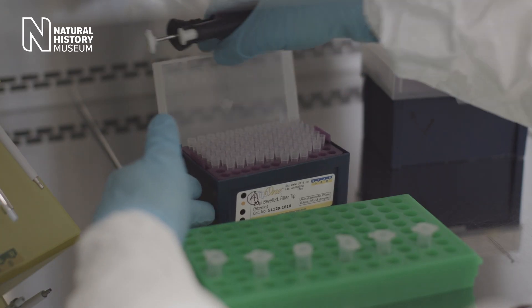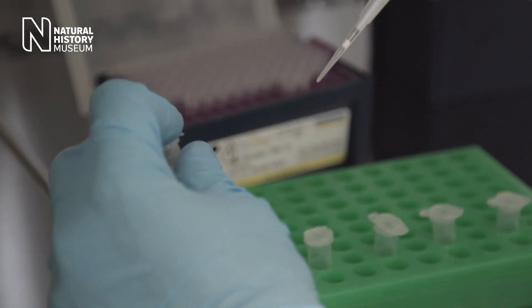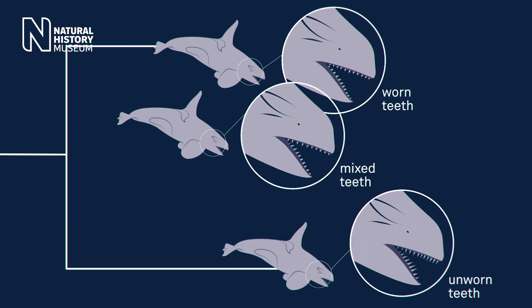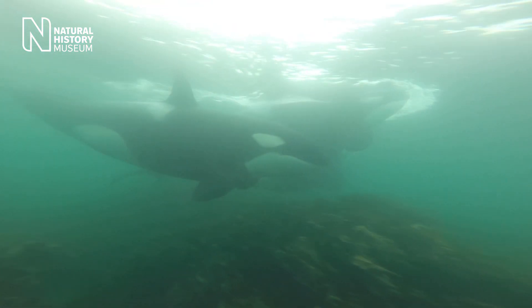We managed to extract a little bit of DNA. And when we looked, we did find that the animals with the worn teeth came from a really different genetic lineage to the animals with the unworn teeth. They would have diverged from a common female ancestor a long, long time ago.